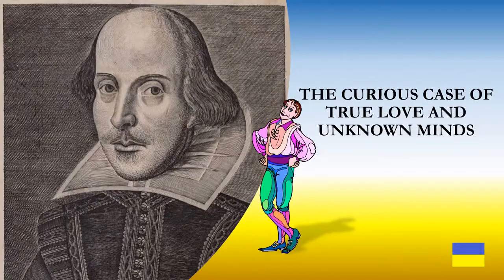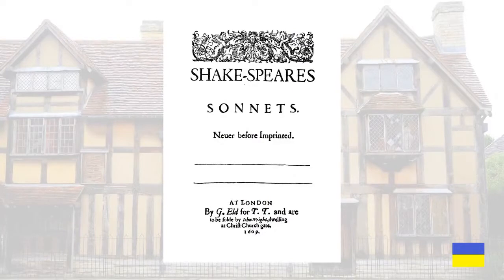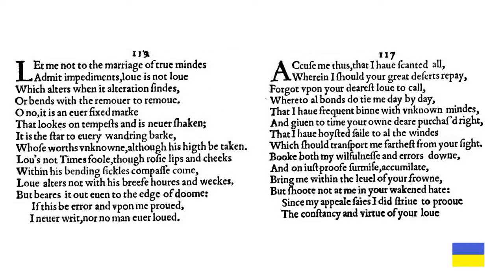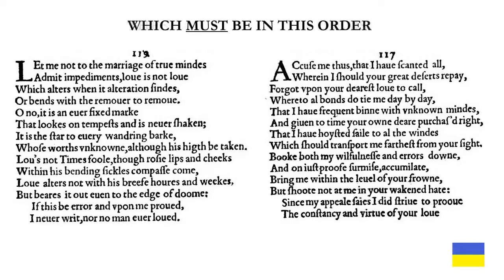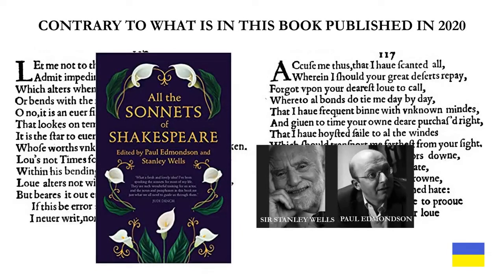Presenting the curious case of true love and unknown minds. Hidden within the covers of Shakespeare's sonnets published in 1609 are two sonnets — 116 and 117. These are companion poems which must be in this order, contrary to what is in a book published in 2020, edited by Sir Stanley Wells and Paul Edmondson.